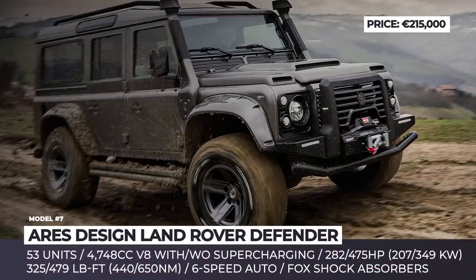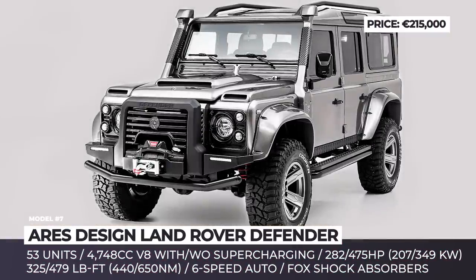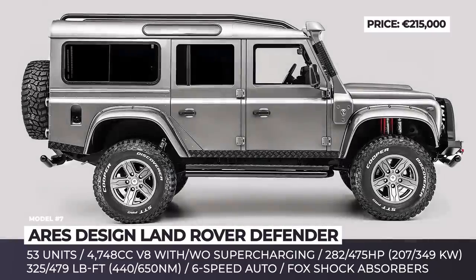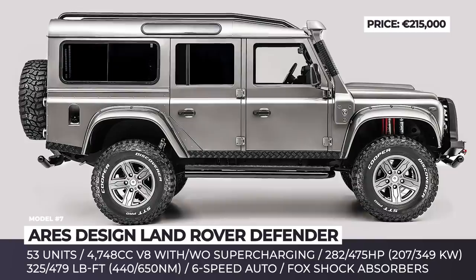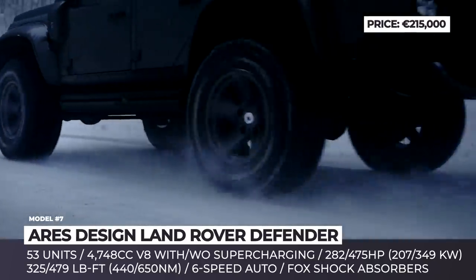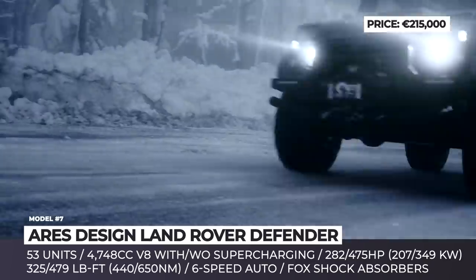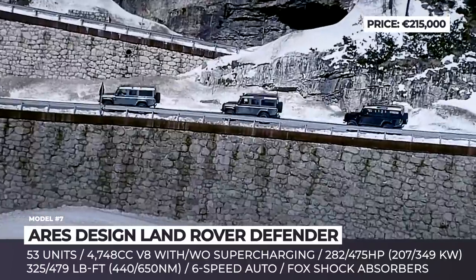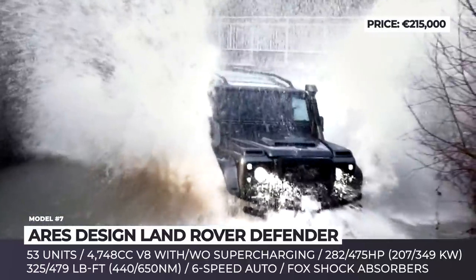ARIES Design Land Rover Defender. Since sports cars are the bread and butter of this Modena tuner, it came as a surprise to everyone that the company released their own bespoke version of the Land Rover Defender in 2018. Limited to just 53 units, the legendary off-roader was fully overhauled, receiving a new body kit, a more luxurious interior package and a pumped powertrain.